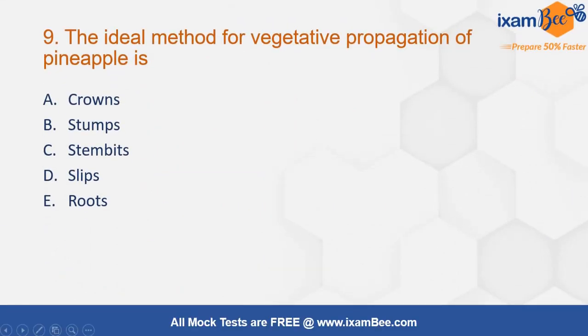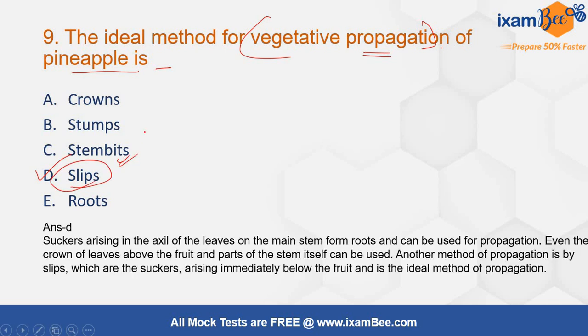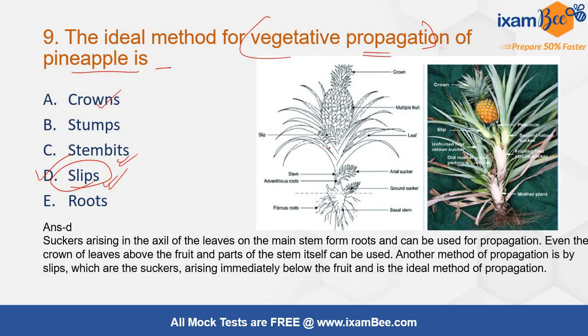The ideal method for vegetative propagation of pineapple — pineapple can be vegetatively propagated using crowns, suckers, or slips. Among these options, slips is the most ideal method. A slip is the axillary shoot developing just below the main fruit, rising immediately below it, and that is the most ideal planting material.